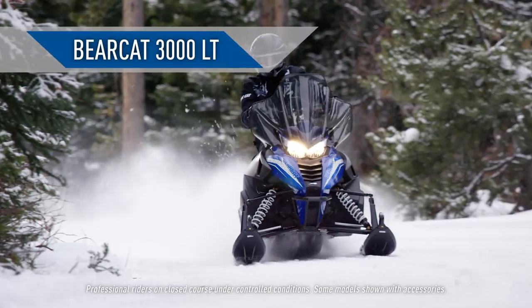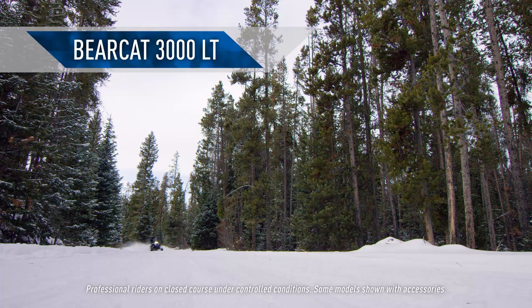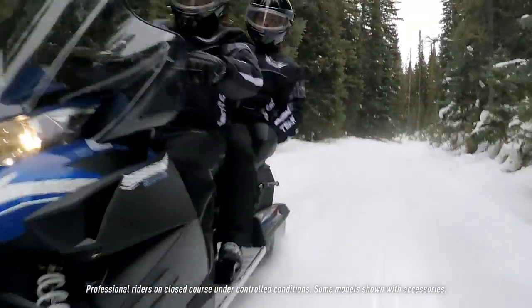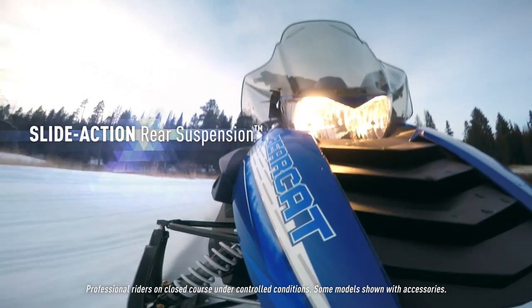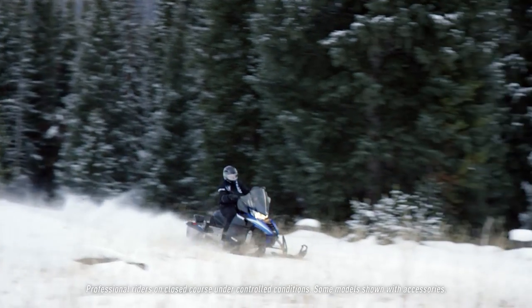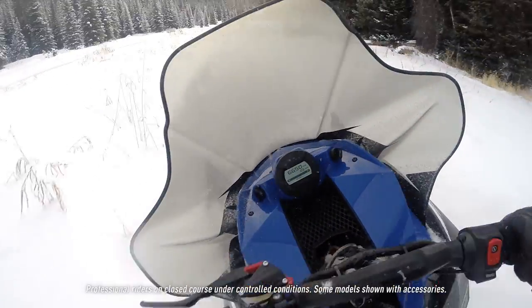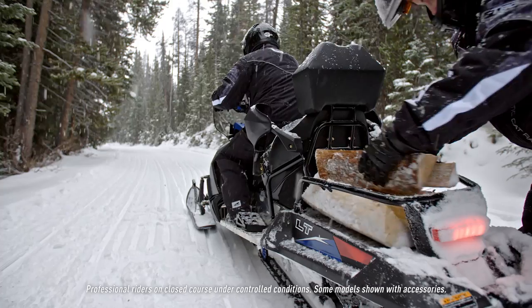The Bearcat 3000 LT, featuring the Pro-U chassis, is a very comfortable light-duty utility and recreational sled. This Bearcat has a smooth two-cylinder, four-stroke EFI engine. The ARS front suspension and slide-action rear suspension smooth out the bumps. The 146-inch track, narrow ski stands, and wide, tapered skis make it a very capable off-trail machine. The large rear rack is perfect for holding extra gear or hauling cargo.